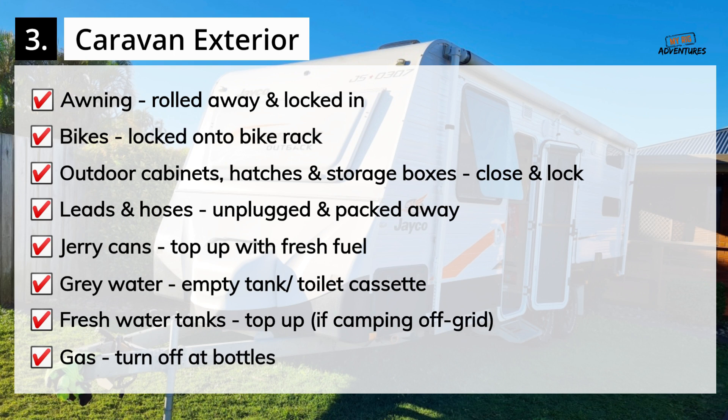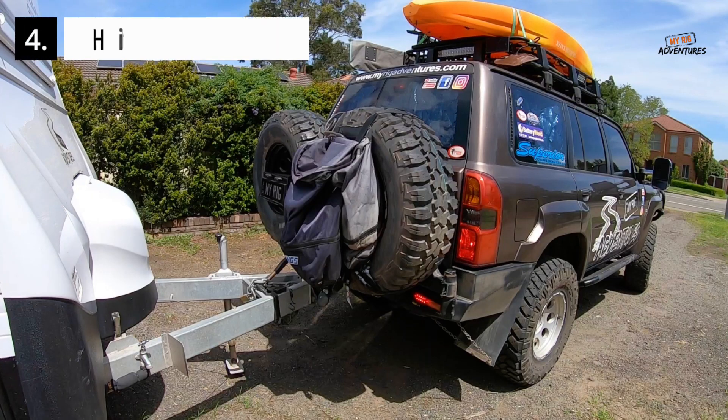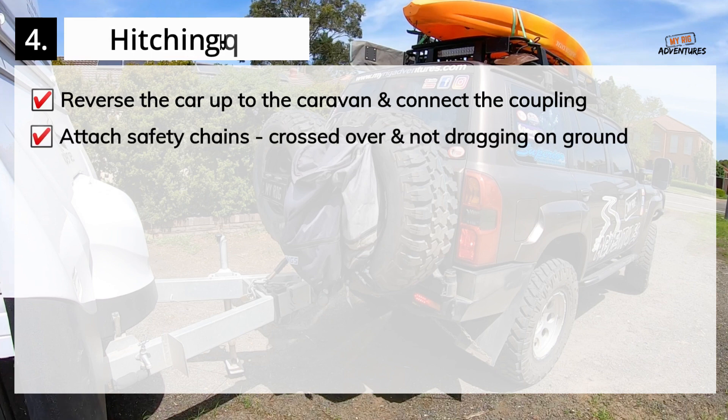Turn off all gas at the bottles. Close and lock the caravan entry door. Fold away the caravan entry step. Hitching Up Checklist: Reverse the tow vehicle up to the caravan drawbar and connect the coupling. Make sure the safety chains are attached securely, crossed over each other and not dragging on the ground.